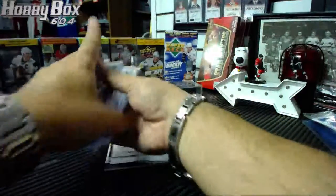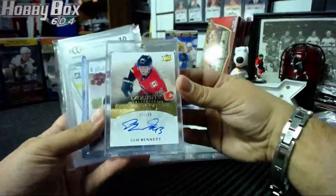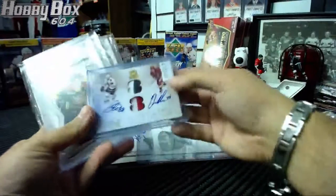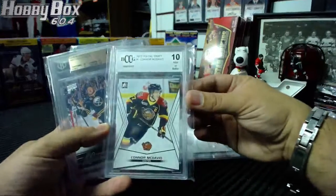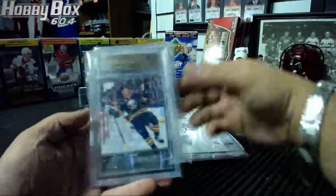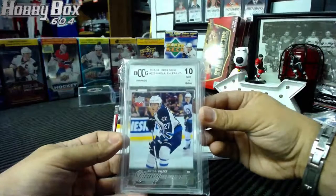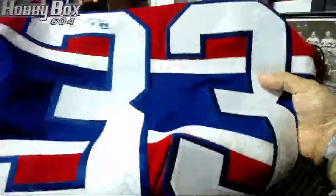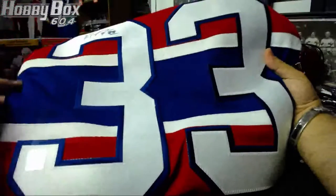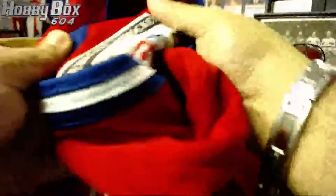For cards, we have a Stephen Stamkos Black Diamond Rookie Gems, a Sam Bennett Exquisite rookie autograph numbered to 199, a dual patch auto of Patrick Kane and Patrick Mueller numbered 288, a Connor McDavid CHL draft rookie XRC, a Jack Eichel Young Guns graded BGS 9.5, a Nikolai Ehlers Young Guns BCCG 10, and a Patrick Roy autograph jersey with a CSI seal — a Classic Authentic jersey from Heroes of Hockey.